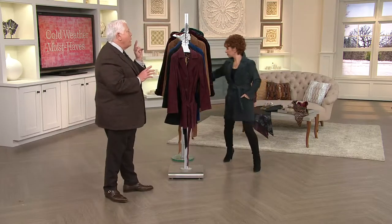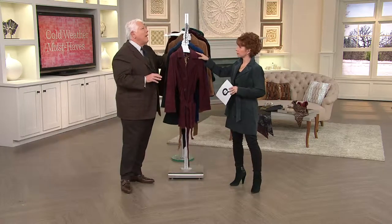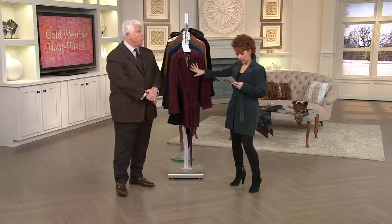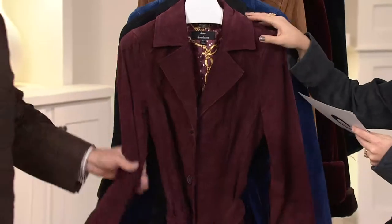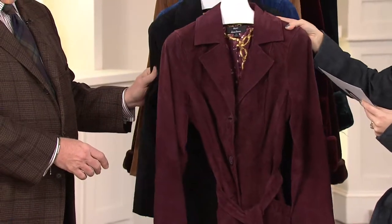We're the number one buyers of washable suede in the United States. No one buys more. We have created it here for QVC. The quality level is unbelievable. And just look at these colors — look at the way this takes color. We have the burgundy. Gorgeous. And everything is just about double extra small through medium and then 2X and 3X.